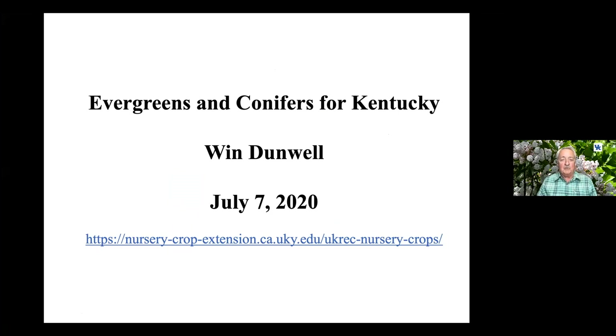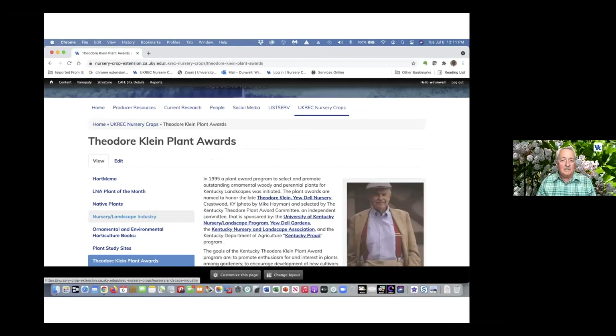We do have nursery crops, and within our web page under UKREC Nursery Crops, there is a site for the Theodore Klein Plant Awards, and it describes all the years that the awards have been given for different plants.